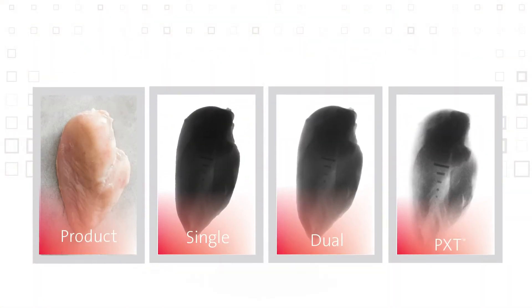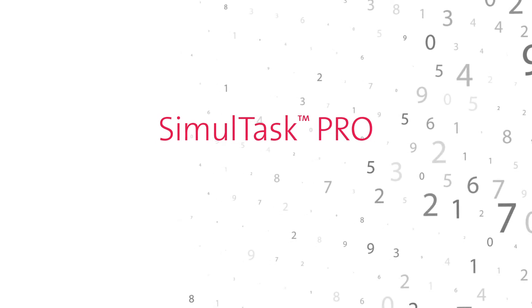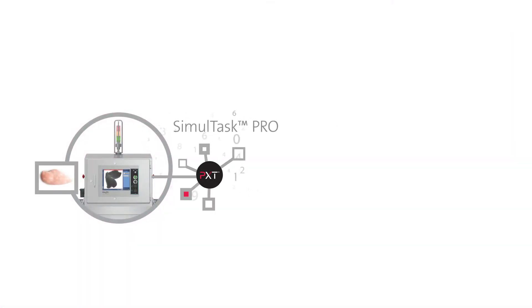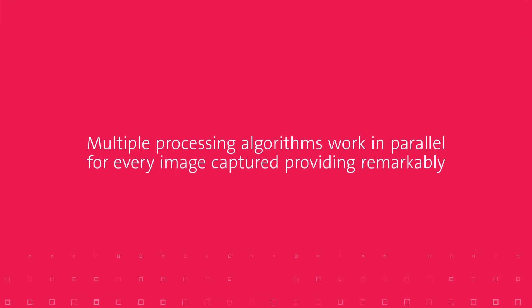This provides much higher resolution images when analyzed with Simultask Pro's enhanced image analysis software. The unrivaled difference is clear. These high resolution images from PXT, when analyzed with Simultask Pro, allow the application of multiple processing algorithms to work in parallel for every image captured, providing remarkably more accurate image analysis.